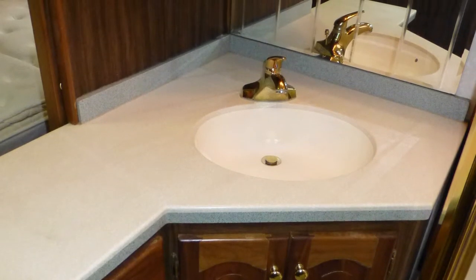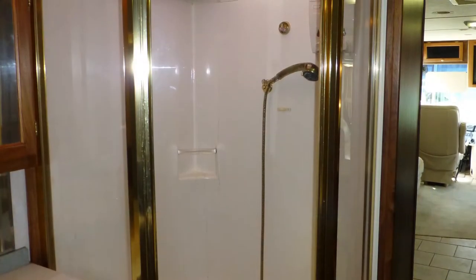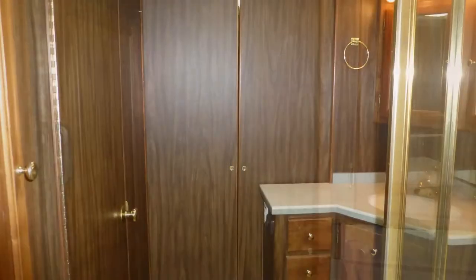The spacious master bath area, which includes a solid surface top vanity with sink, solid surface backsplash and mirrored medicine cabinet, and corner shower with clear glass surround, seat, and skylight, can be closed off for privacy by two stylish sliding wood doors.